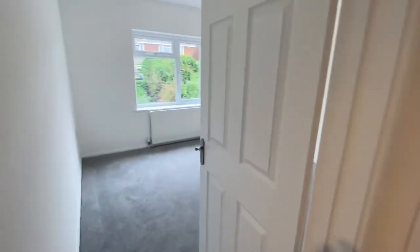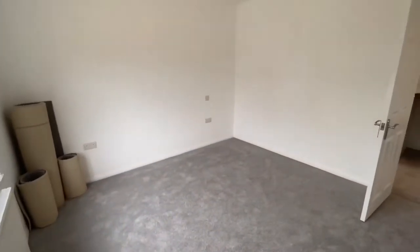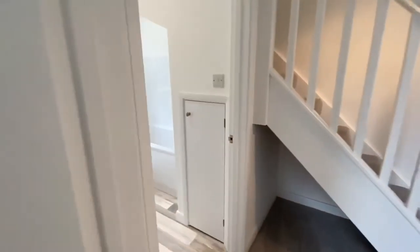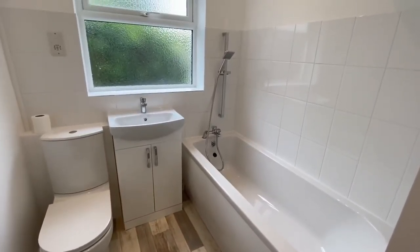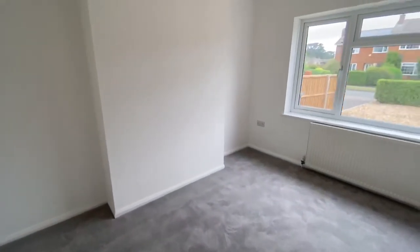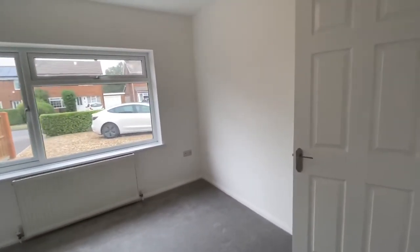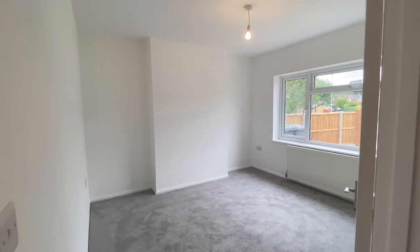You have got a bedroom here on the ground floor, or of course if you didn't need it as a bedroom, an additional reception room — it's a really nice size. We've got the bathroom next to it, again everything is all brand new and nicely finished. You've got another reception room or bedroom here as well — it's a nice flexible layout, a good size room nevertheless.